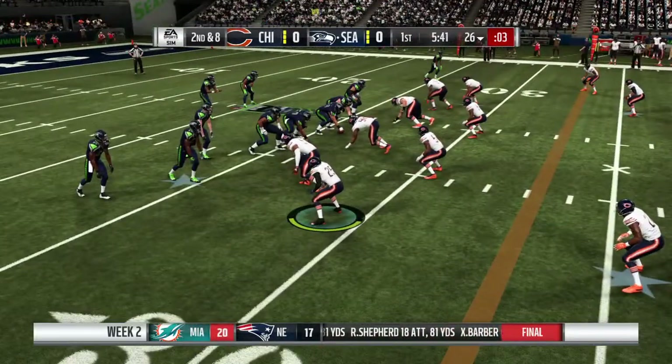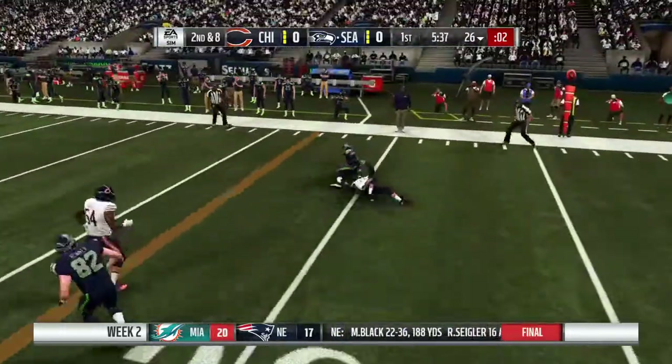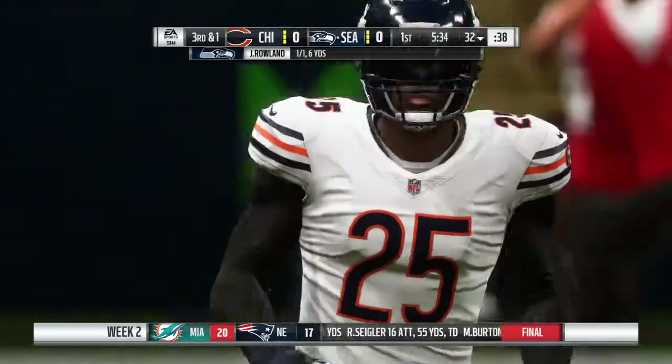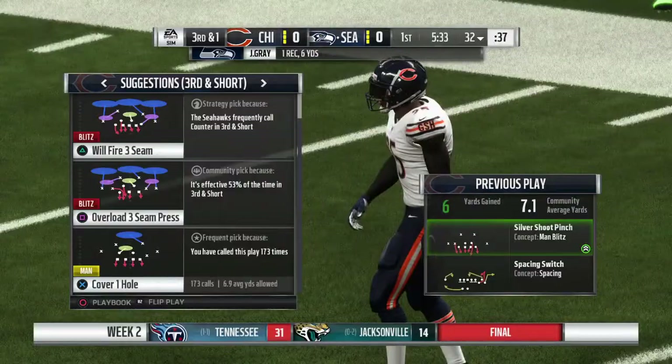The ability to stay on task, to follow your assignment, go to the gap you're supposed to cover and not be deterred by anything else. He's able to get out to the 32, brought down there. Six yards is the pickup and that'll lead to a third down.